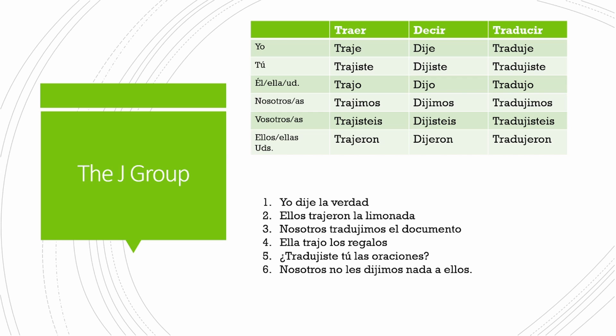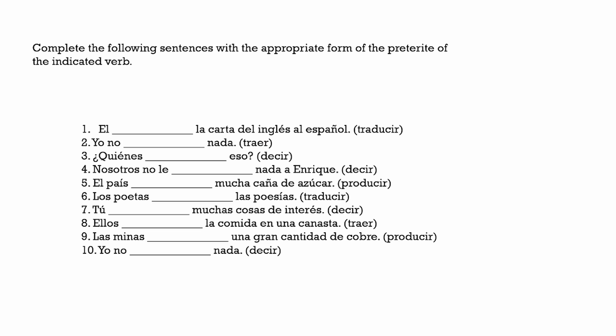You're going to want to use this chart for the following activity just to ensure that you're successful and become familiar with these spelling changes. Go ahead and pause the video and give yourselves a few minutes to complete this activity. I'll see you on the next slide with the answers.